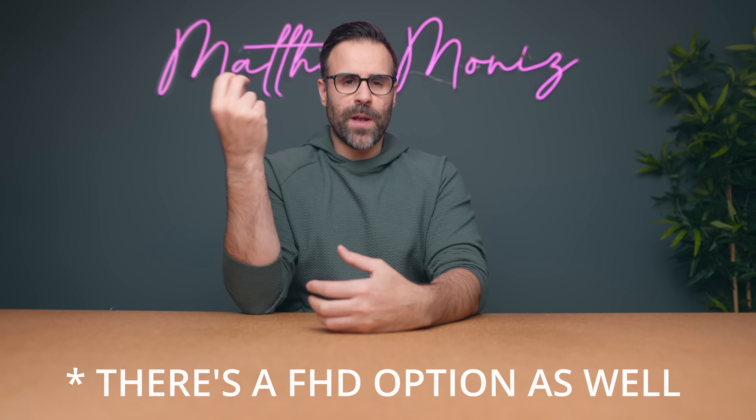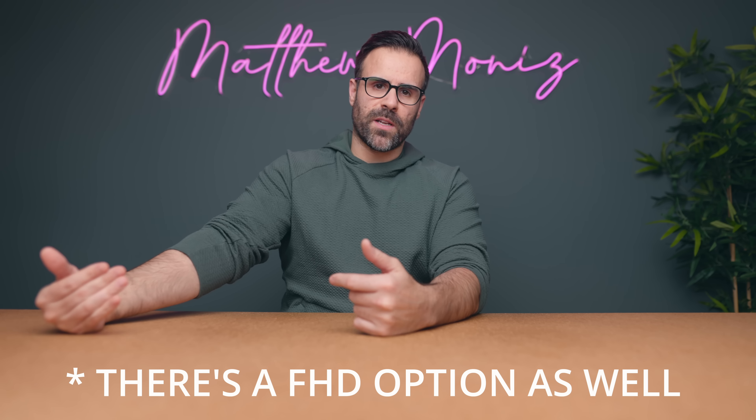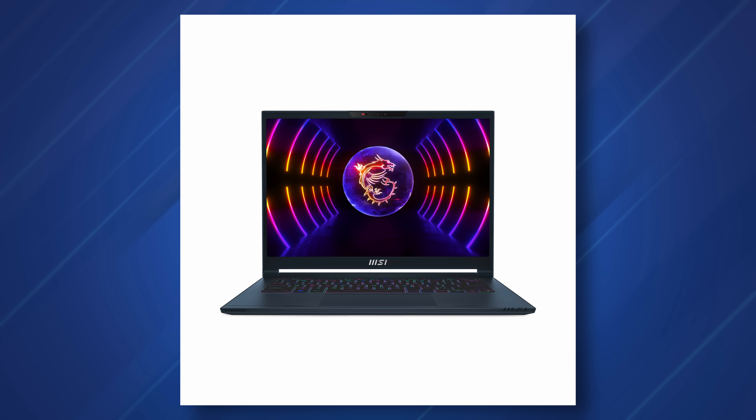Choosing a display option is going to be super simple because there's only one option: it's QHD+, and just like the rest of the 14-inch notebooks, they're moving to 16 by 10, and it's a 240Hz display. I'm assuming it's going to be color accurate because it's supposed to be 100% DCI-P3 color gamut. The only thing I don't like is the fact that there's no mini LED option — this holds true for the Alienware X14 as well. If you want mini LED on a 14-inch display, it seems like the ASUS G14 is the only one doing it right now.